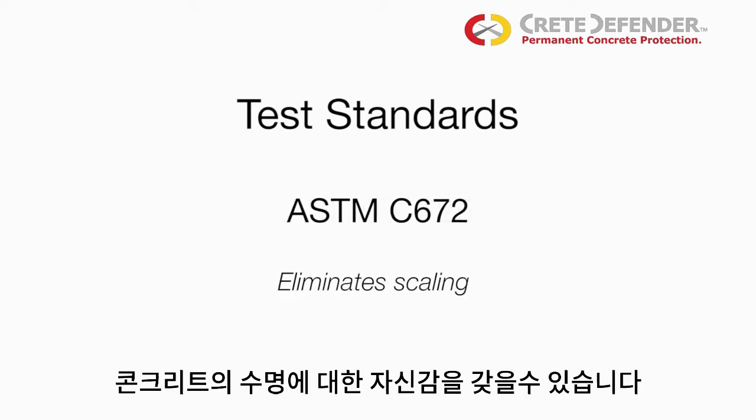You can be confident using our Crete Defender products. We have been tested to international standards.